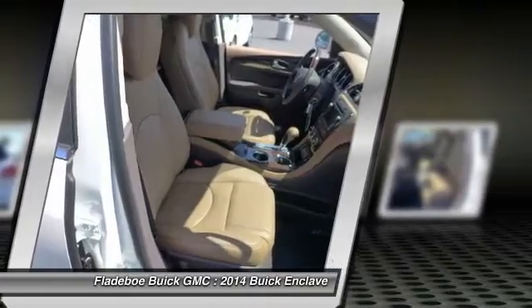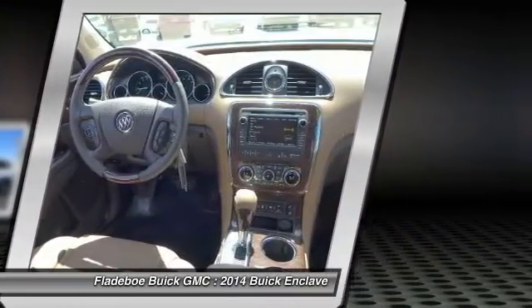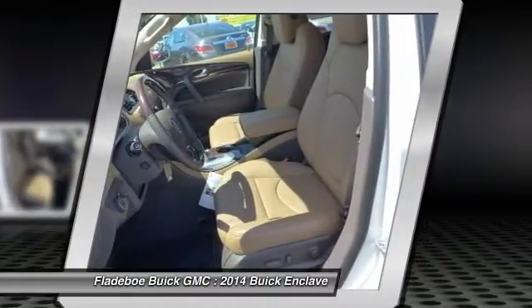Home link garage door opener, power steering, floor mats. Drive away with a great deal on this vehicle. Call or stop in today.